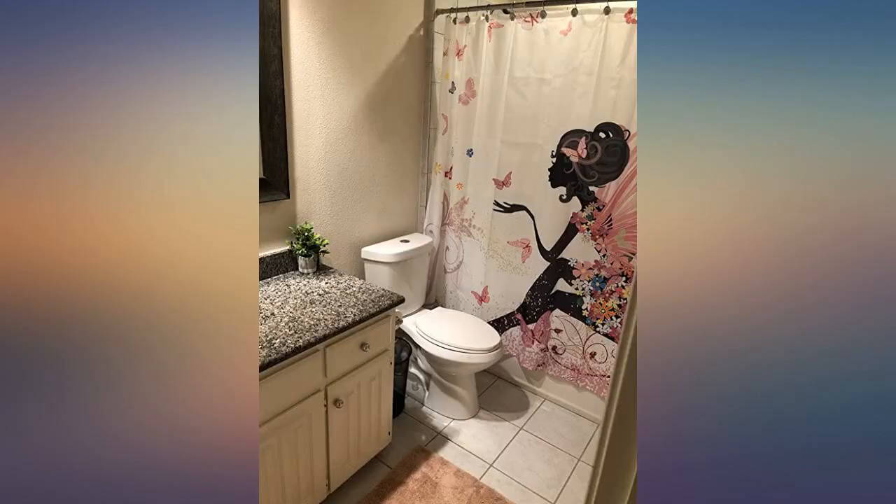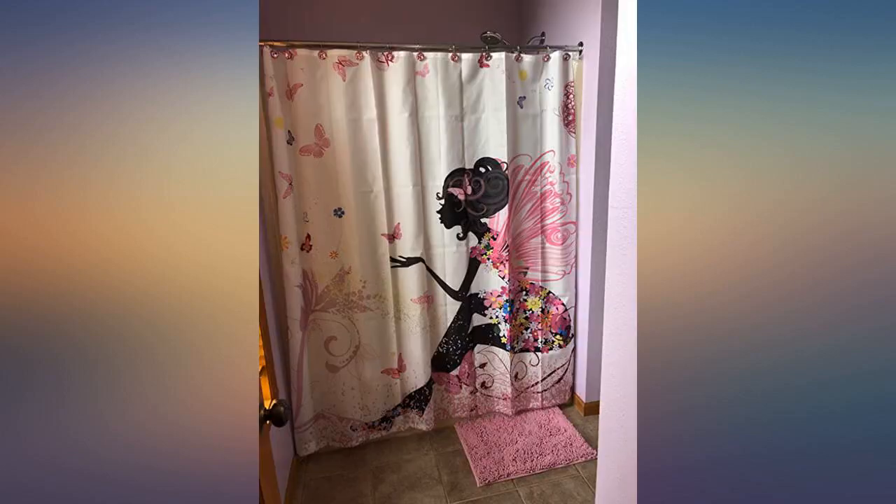Buy your own hooks. The ones included will get the job done until you can find better ones. I brought this for my daughter's bedroom and it is gorgeous.